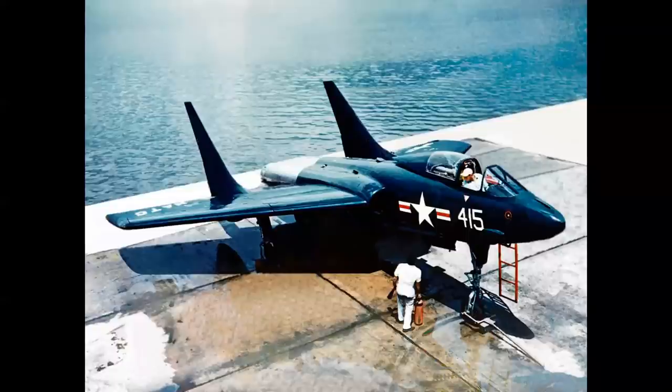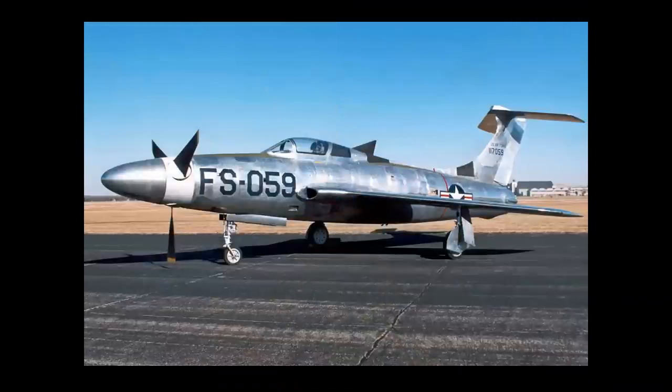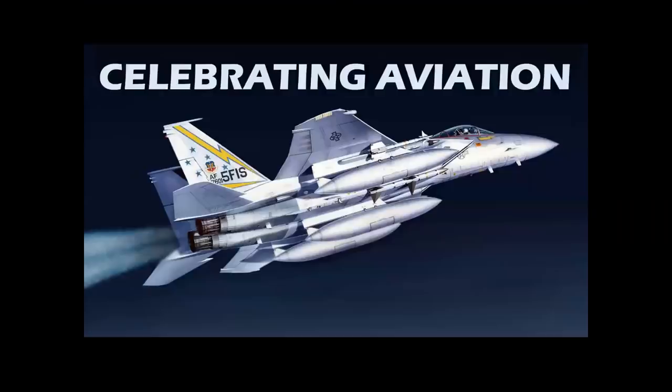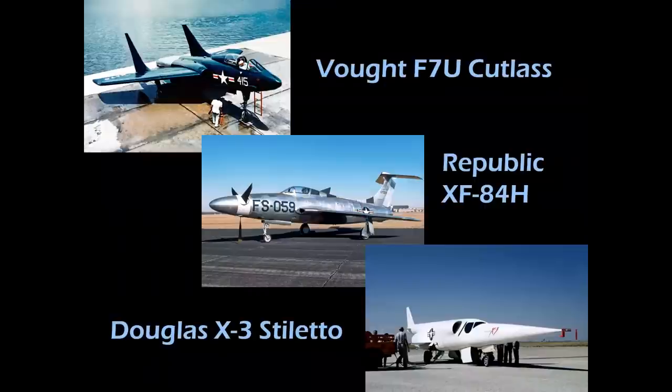What does this airplane have in common with this airplane and this airplane? We're going to tell you in Celebrating Aviation with Mike Machat. These three airplanes — the Vought F-7 Cutlass, Republic's XF-84H, and the Douglas X-3 Stiletto — were all considered failures in their day.